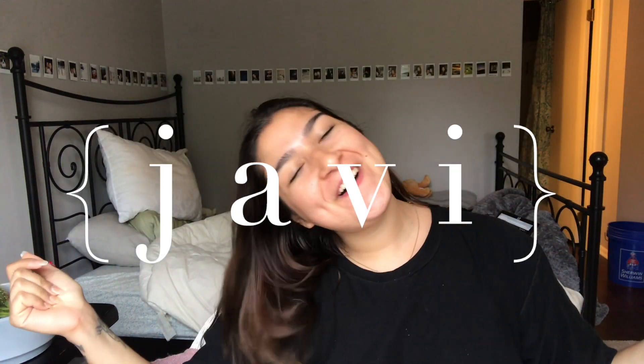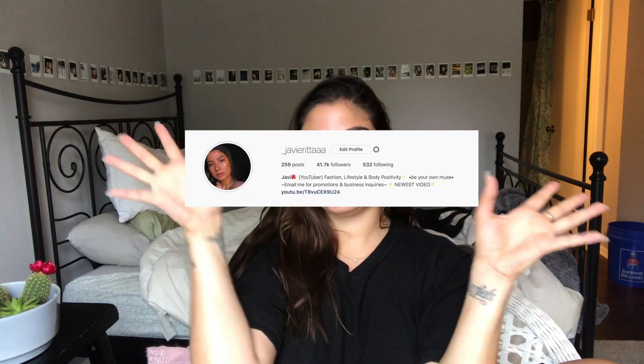Hello kiddos and welcome back to my channel. I'm slightly tanner because I went to the beach for the day — if you follow me on Instagram you would know that. If you don't follow me on Instagram, what are you doing? I'm gonna link it below and put it somewhere on the screen.